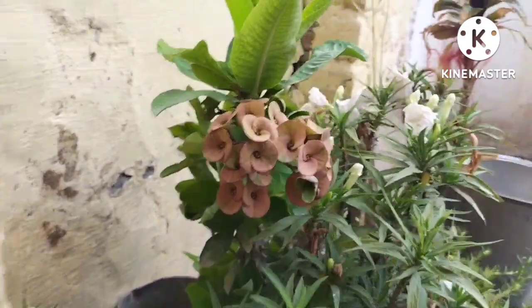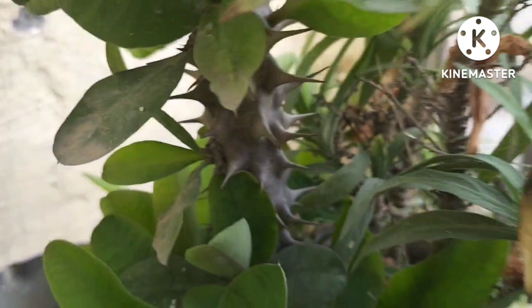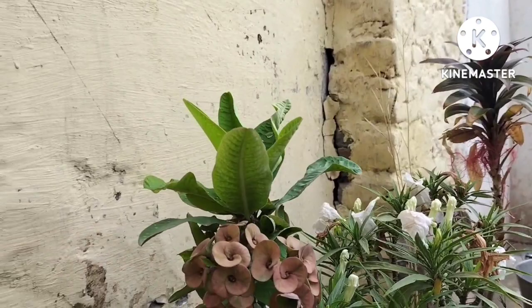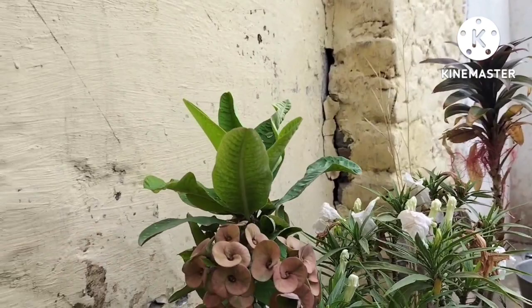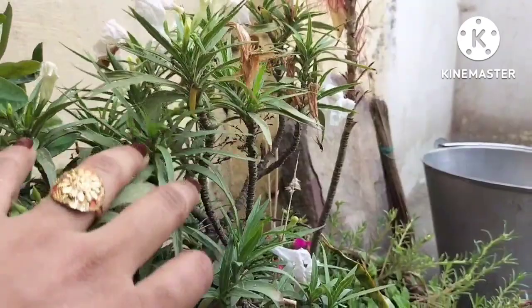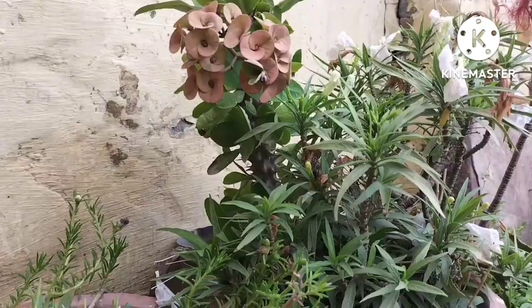Now let's go to this plant. I have two of these plants. Since when I got them, they were very small. I don't know why they stay so small. I put little flowers and placed them on the plant. And there are white flowers on it as well.